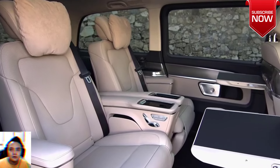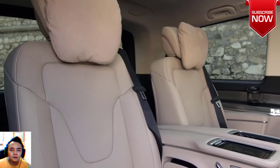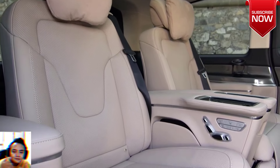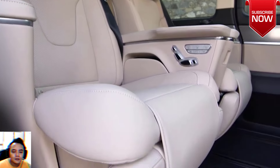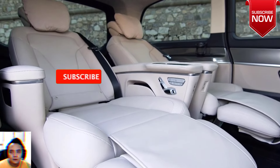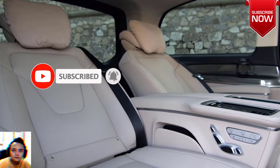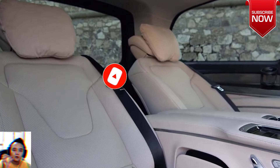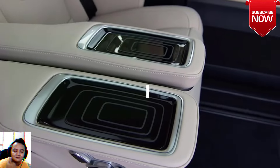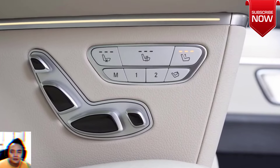2024 Mercedes-Benz V-Class, EQV, and Vito revealed with styling and tech upgrades. Mercedes-Benz has given an update to its complete mid-size van lineup, including passenger models, EQV, and V-Class. All new models benefit from a refreshed look and new technologies, giving them a competitive edge in the market.